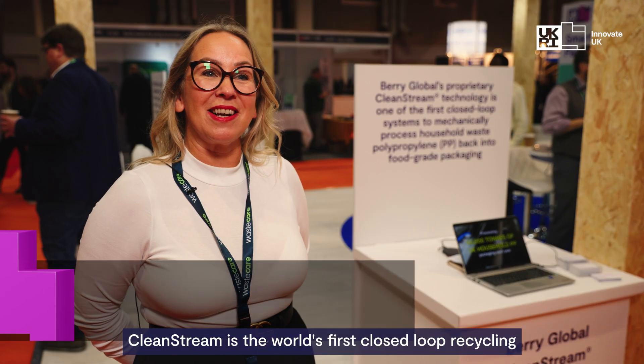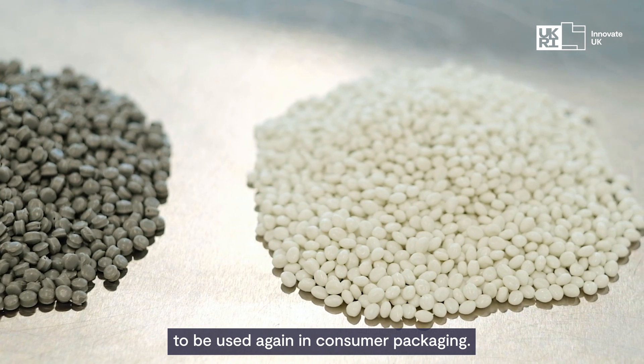CleanStream is the world's first closed-loop recycling for polypropylene packaging from kerbside, taking it back into high-quality recyclers to be used again in consumer packaging.